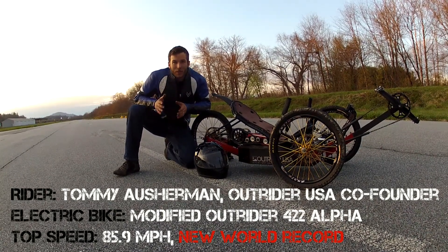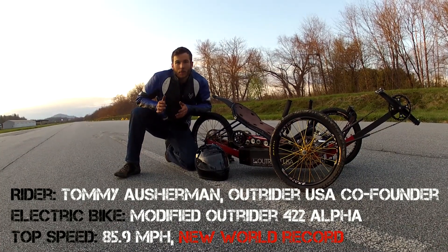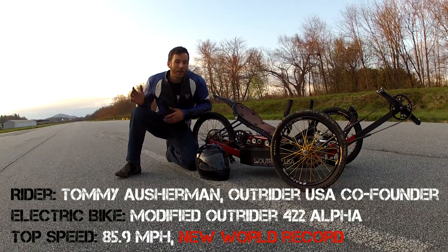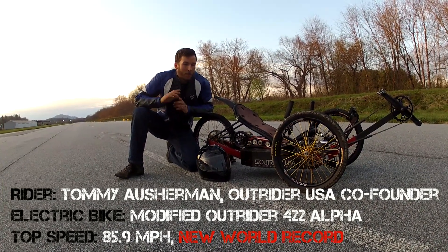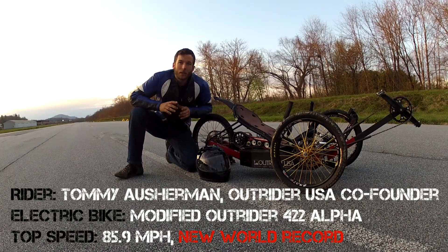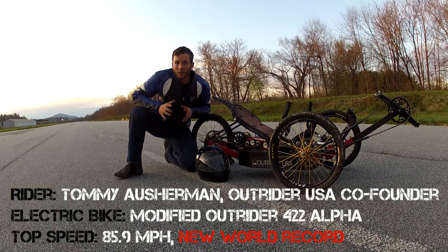Quarter of the way down the runway I was at 25% throttle, just easing into it. And then at 50% down the runway I was at full throttle, and the power comes in like a massive wave. Really incredible. Gaining speed very quickly at that point, and three quarters of the way down the runway I hit 85.9 miles an hour, and then came into the brakes.